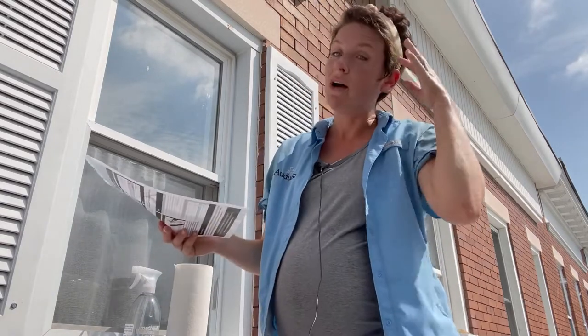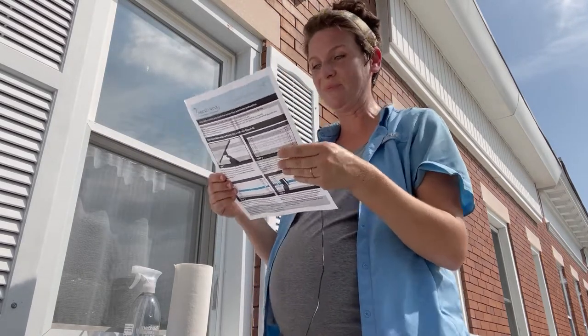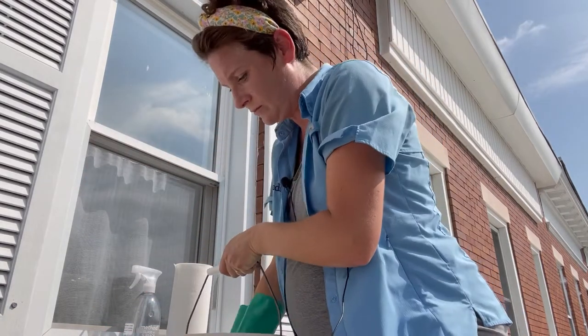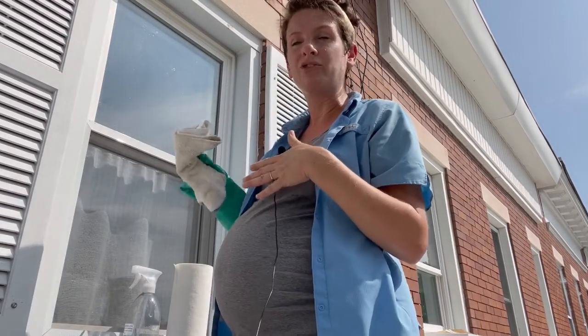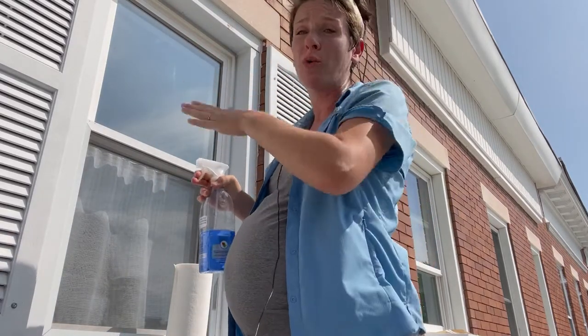First thing I'm going to do is read all of the instructions really carefully. Next, I'm going to clean the exterior of my windows really well. I have an exterior insect screen on half of the window, which means I don't have to apply Feather Friendly to that part. After washing, I'm going to towel the window dry, and then use a window cleaning solution to make sure there's absolutely no residue left over.